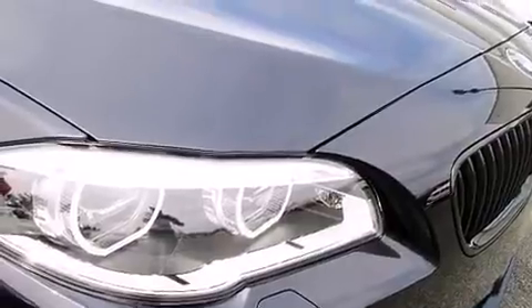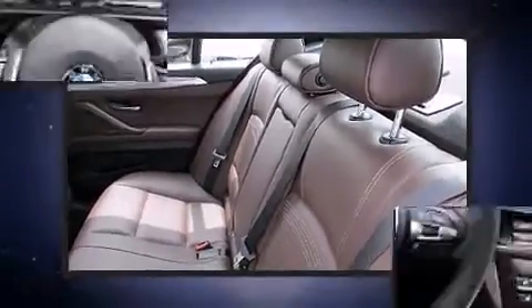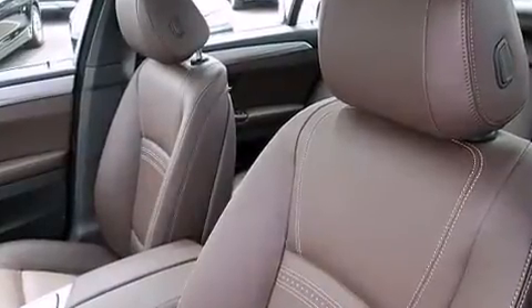BMW prioritized fit and finish as evidenced by power trunk closing assist, a leather steering wheel, and remote keyless entry. Rear passengers enjoy the seat heating functionality, keeping them warm during the winter months.